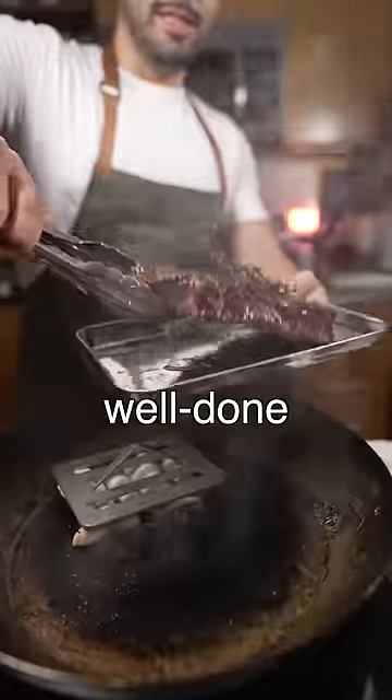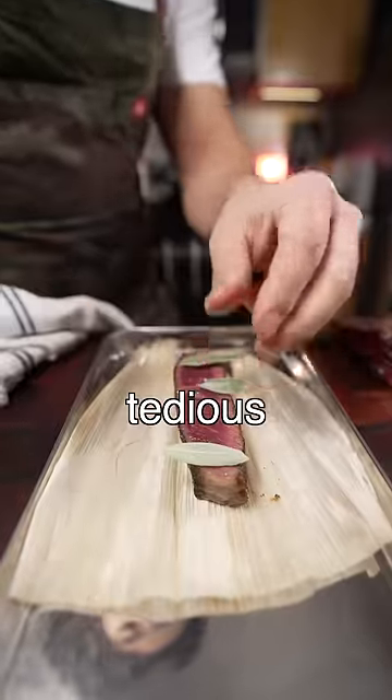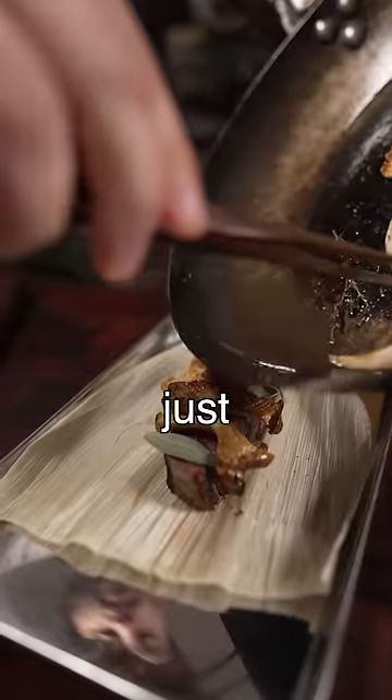It would be like either a well-done side and a mid-well side, or a medium side and a mid-well side — just something weird like that where it was a little bit tedious. This would happen more often than you think. It wasn't a big deal, just a little bit annoying.